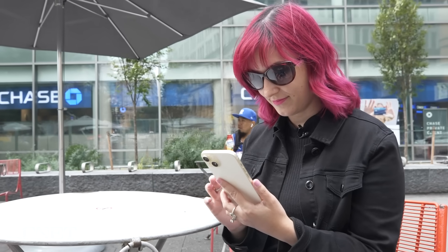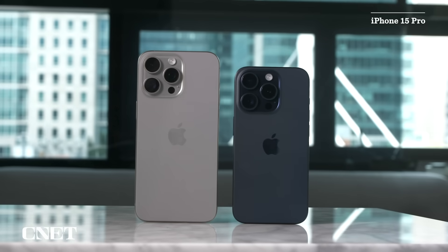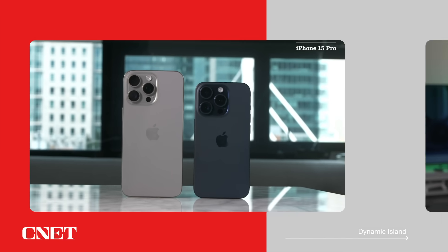For the iPhone 15, the shift to USB-C is all about convenience. You'll need the iPhone 15 Pro if you want faster data transfer speeds. With the iPhone 15, Apple is finally saying goodbye to the notch. Like last year's iPhone 14 Pro, the iPhone 15 has the Dynamic Island.